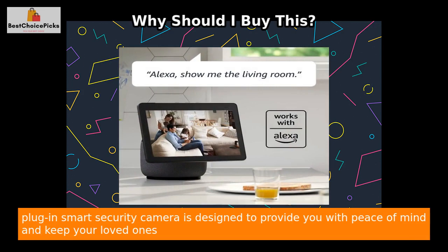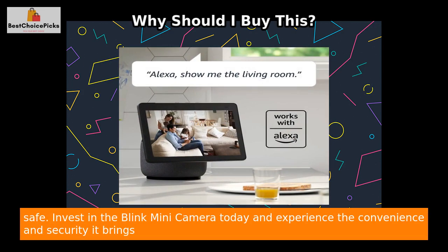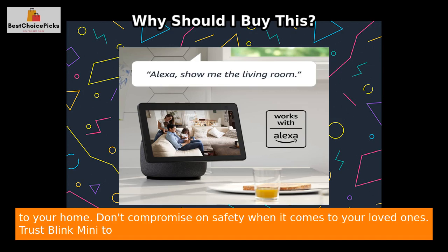With your purchase, you'll receive one Blink Mini camera in black along with a mounting kit that includes a stand, USB cable, and power adapter. Our 1080p HD indoor plug-in smart security camera is designed to provide you with peace of mind and keep your loved ones safe.